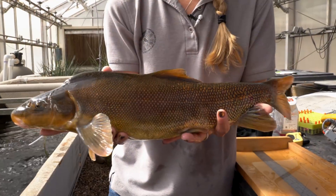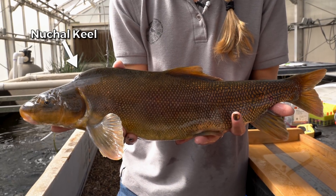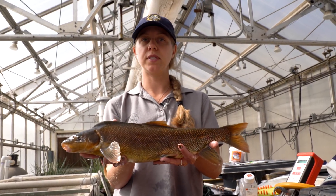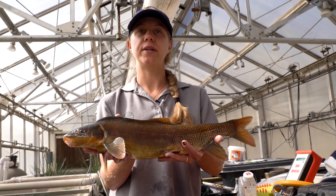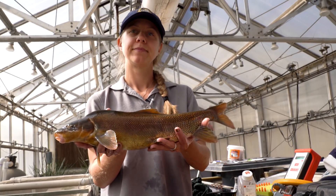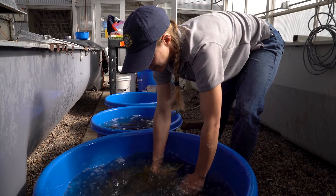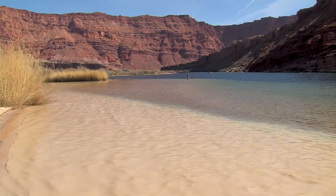This is a razorback sucker. You can see this nuchal keel right behind its head. The purpose of this study is to understand how hybridization with flannel mouth sucker could impact the recovery of wild razorback suckers. Pilar gets her adult razorbacks from the Nevada Department of Wildlife and its Lake Mead Hatchery. The flannel mouths are from the confluence of the Perea and Colorado Rivers.